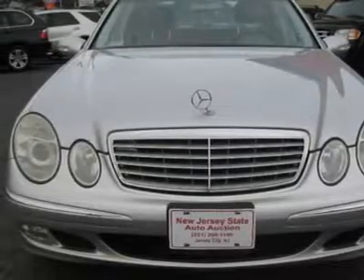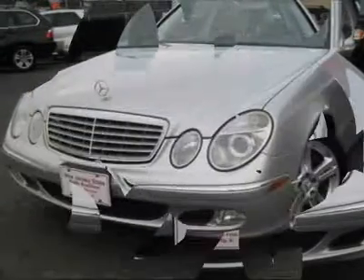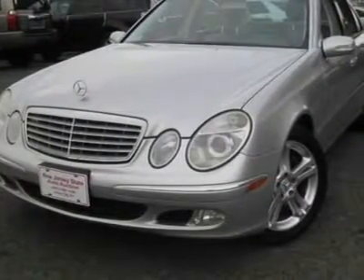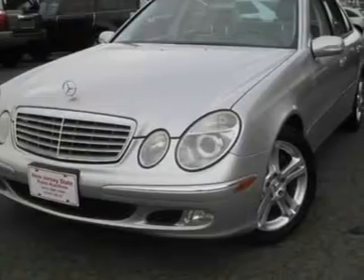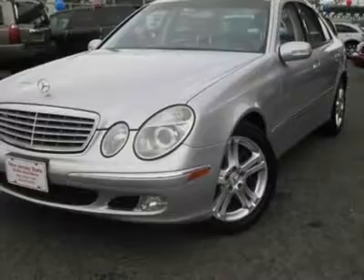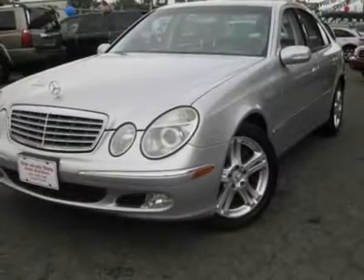This 2005 Mercedes-Benz E-Class 4-door E500 4Matic AWD Sedan features a 5.0L V8 SFI SOHC 24V 8-cylinder gasoline engine. It is equipped with a 5-speed automatic transmission. The vehicle is Brilliant Silver Metallic with a Stone Leather interior.